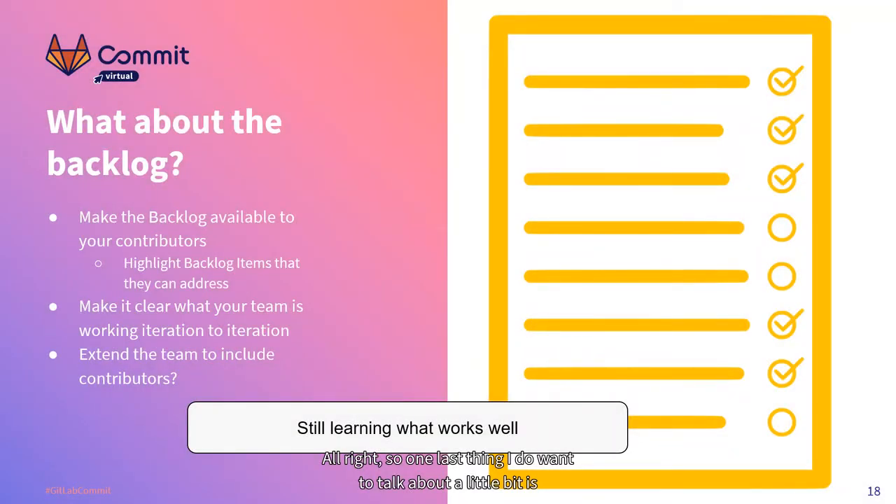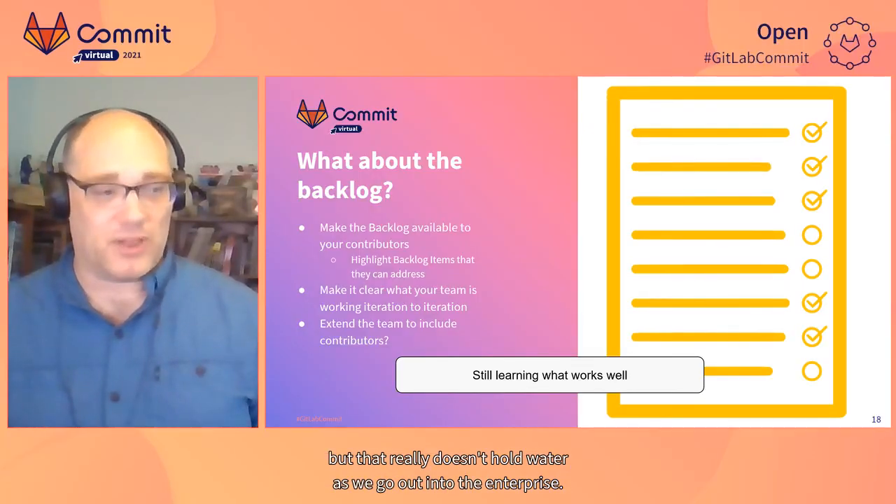One last thing I want to talk about is how this fits into your Agile projects — whether you're doing Kanban, Scrum, or have expanded to SAFe or some scaled Agile or Scrum of Scrums situation. How do you fit this into your schedule? Maybe you're even doing waterfall. What do you do about your backlog, your program managers, and the schedule commits you have within your enterprise? It's easy to say this is an open source or InnerSource project and therefore schedule doesn't apply, but that really doesn't hold water in the enterprise.